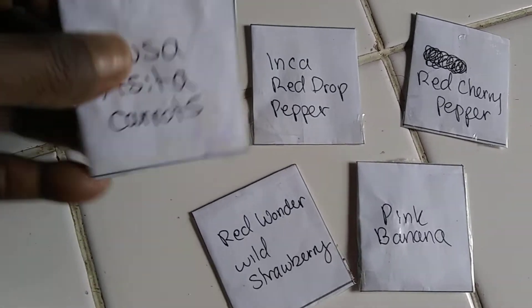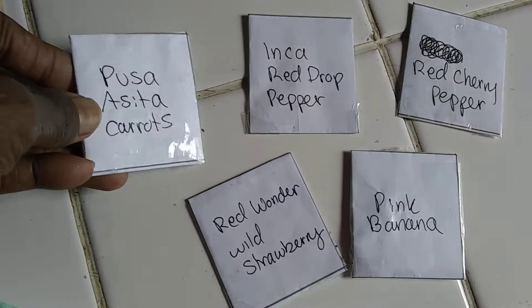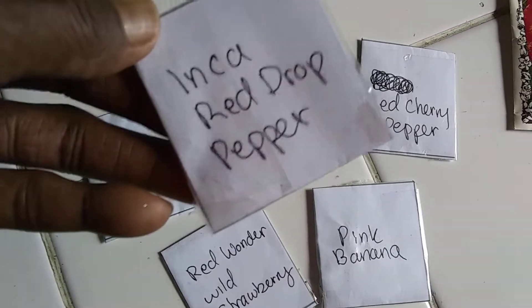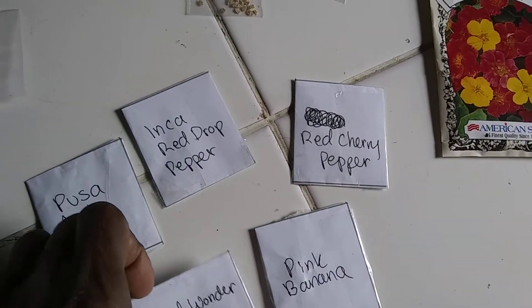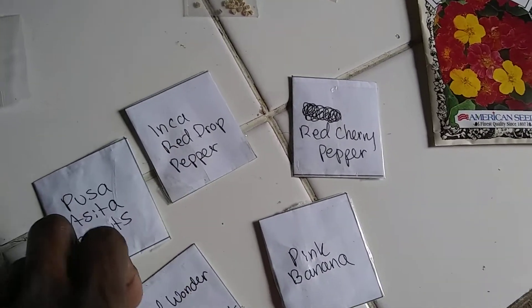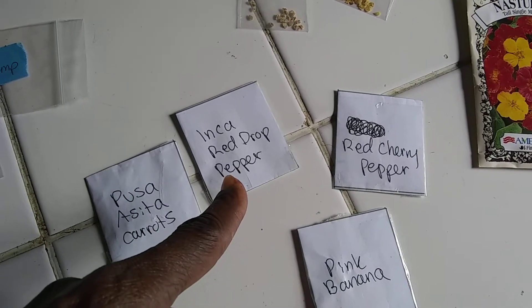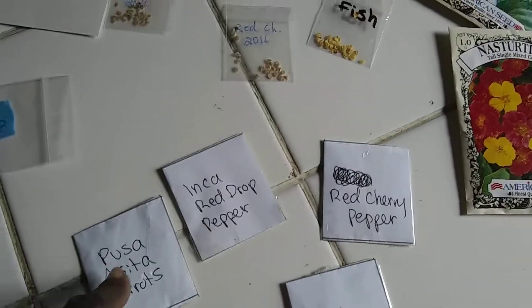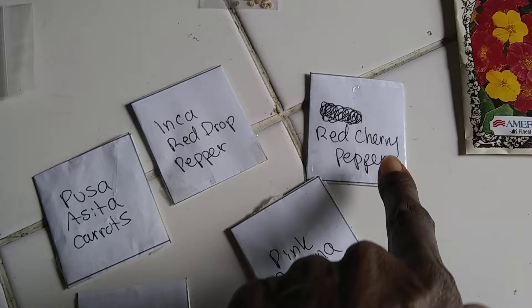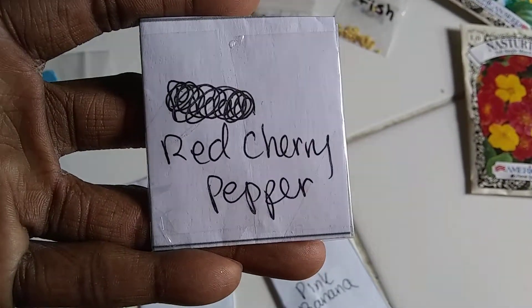And then these came last. I got some Pusacita Black Carrots, Inca Red Drop Pepper — which is like the size of a raisin, a little red hot pepper — and Red Wonder Wild Strawberry. These are seeds available through Baker Creek. She had a bunch of Baker Creek seeds she didn't want to grow, so she gave them away — I guess she broke the packet.